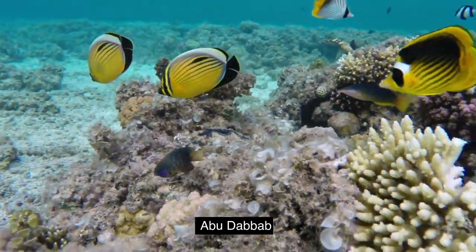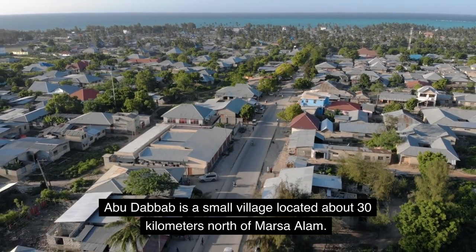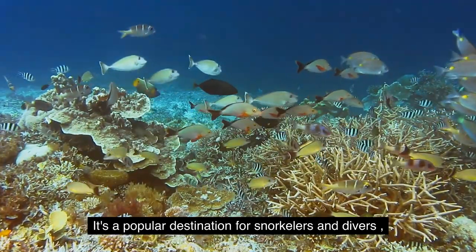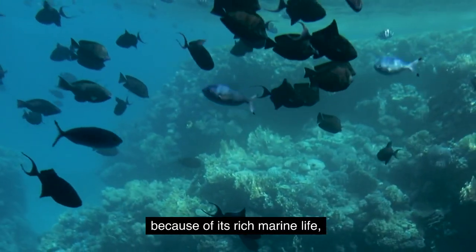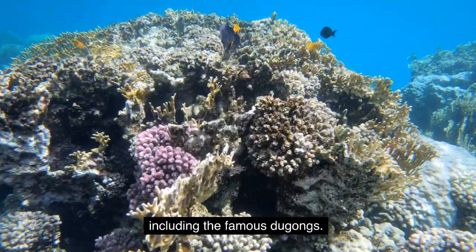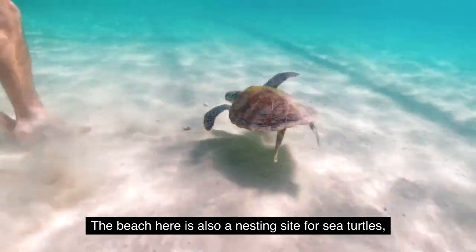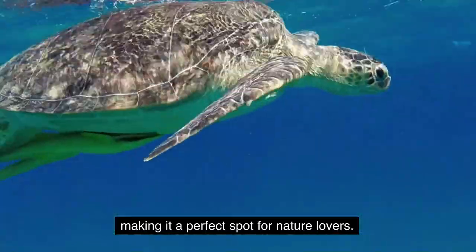Abu Dhabib is a small village located about 30 kilometers north of Marsa Alam. It's a popular destination for snorkelers and divers because of its rich marine life, including the famous dugongs. The beach here is also a nesting site for sea turtles, making it a perfect spot for nature lovers.